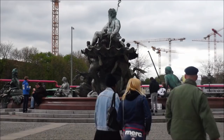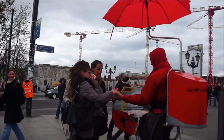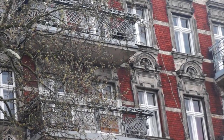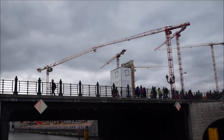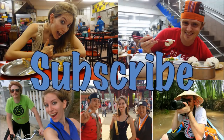And that is Berlin for you, a city that has risen from the ashes of the war which is now bursting with art, music, and life. Have you been to Berlin? We'd love to hear your favorite things about the city in the comments below. For more travel and food videos, hit subscribe.